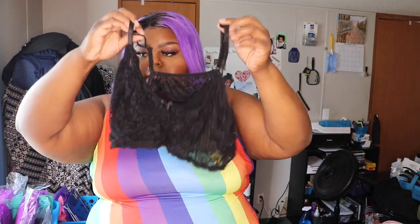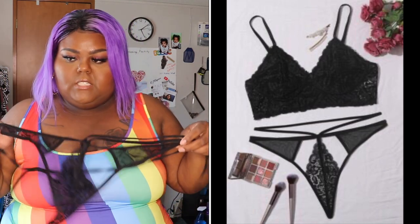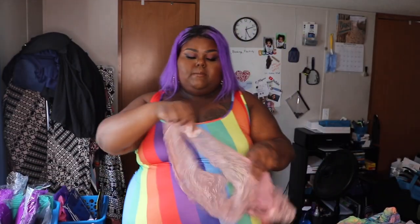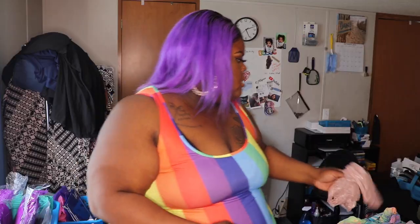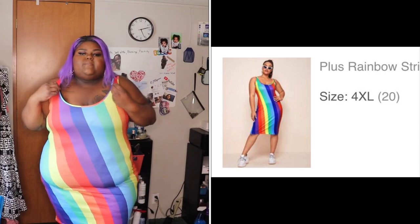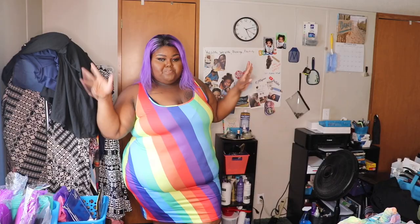This set comes with a black bralette — see how stringy it is — a g-string, and a part that goes around your waist. So sexy. This one was six dollars and eighty cents. This next one is a nude color — just a pair of lace cheeky panties and a little bralette. Then I have on the plus rainbow stripe tank dress — it was five dollars and ten cents, size 4X. Really cute, goes right above my knees.